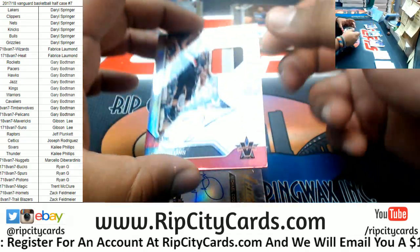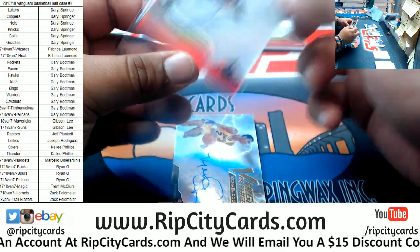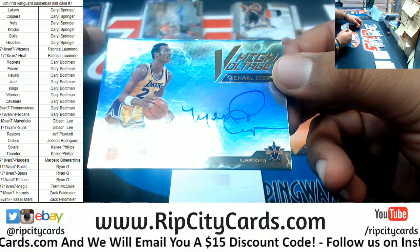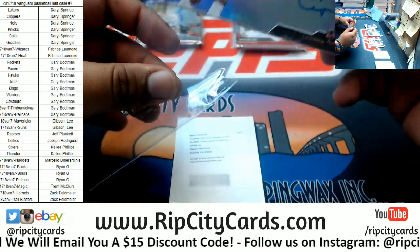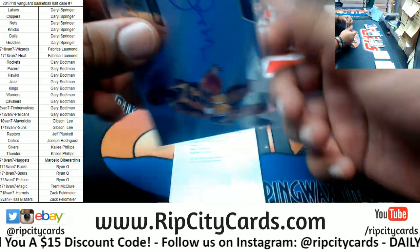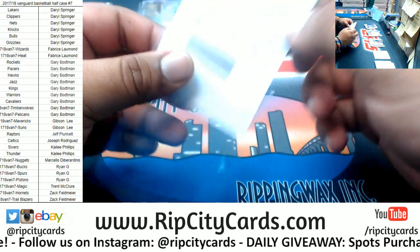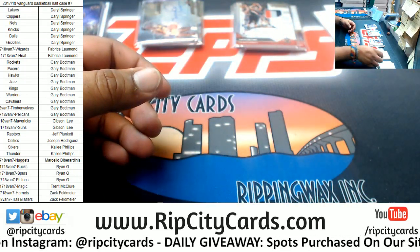We got Zach Collins of the Blazers — rookie patch auto with the three-color patch right there, number 10 of 99. Lakers another filler team hitting, Michael Cooper, the high voltage on-card auto for the Lakers, number 10 of 99. And last but not least, the redemption for Nikola Jokic of the Nuggets. And that, my friends, was the break.